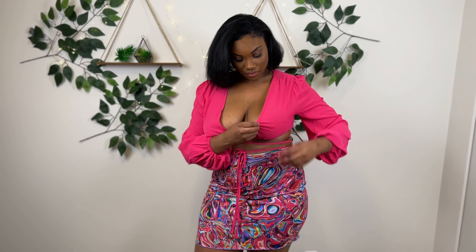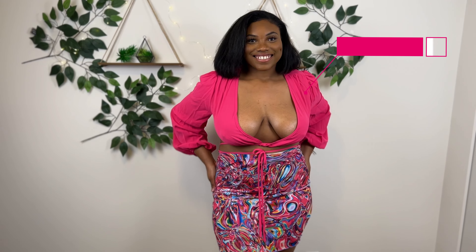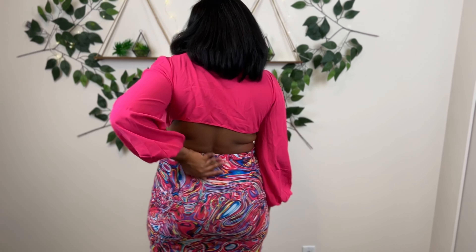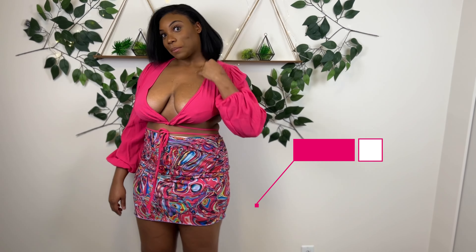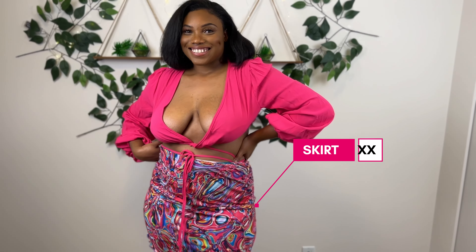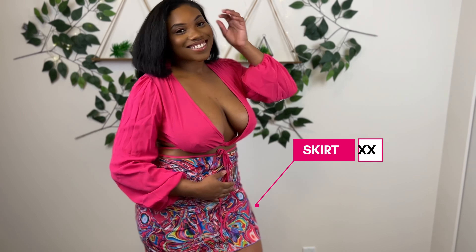This outfit right here — 100% cute. I think pink is my color, let me know what you think in the comments. The skirt — I love the vibrance and the pattern, and it doesn't ride up. I love this outfit! That's the video, guys. Thanks for watching, don't forget to like, comment, share and subscribe, and let me know what your favorite pieces are.